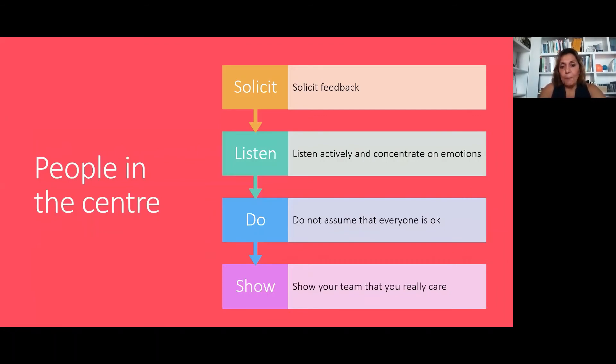Solution two: people in the center. People in the center means that we need to ask people how they feel. We need to get feedback more than ever. We need to actively listen and concentrate on emotions, and not assume that everyone is okay. Show your team that you really, really care. This is what putting people in the center means.